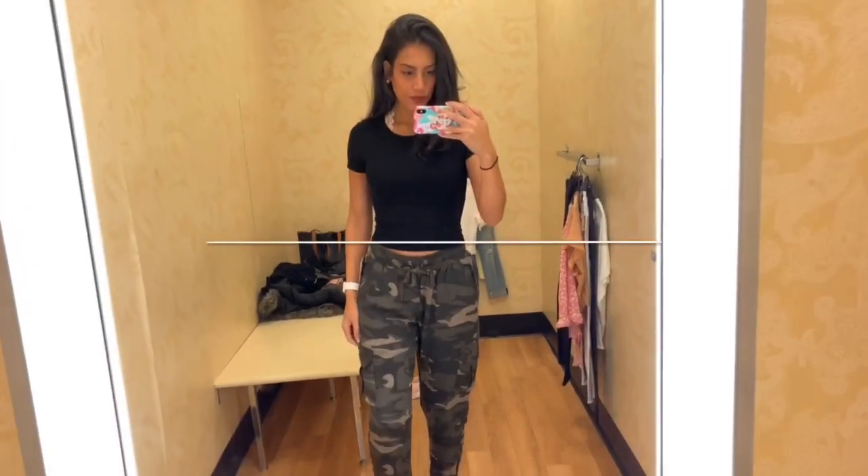Hey guys, welcome back to my channel — or welcome if you are new. My name is Jillian and today, as you can see from the title, it's going to be an in-store try-on. I'm going to go into TJ Maxx and see what cute clothes I can find and piece together for you guys. My last in-store try-on was at Walmart, so if you missed that I'll link it down below. Let's go ahead into TJ Maxx and see what we can find.